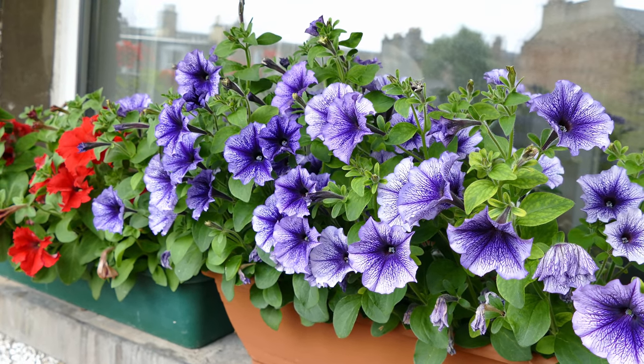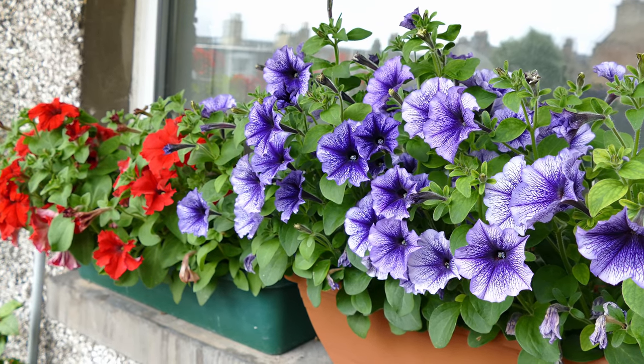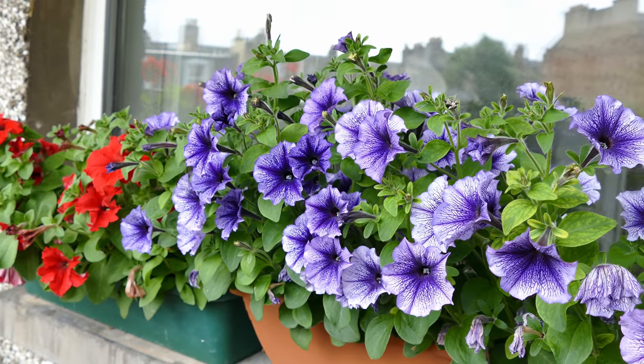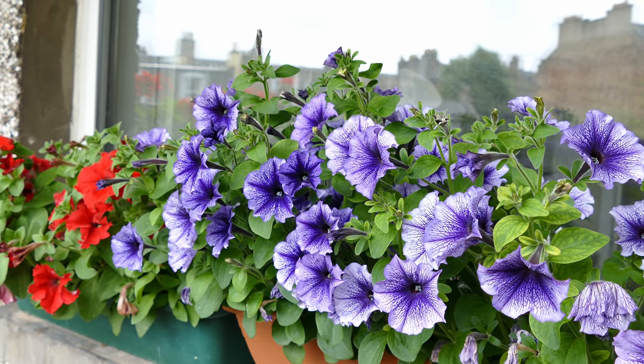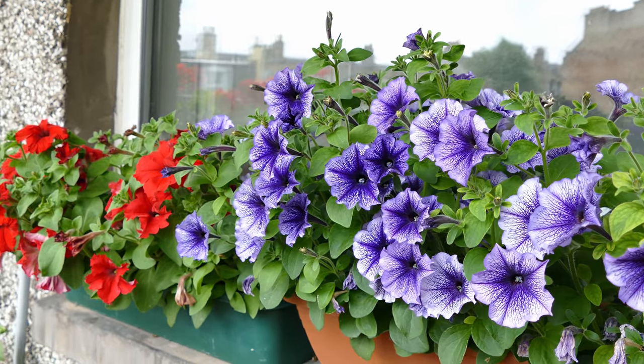I've been very lucky this year — we've had unusually hot dry weather and that's really helped a lot with the flowers, because at this stage in summer they're not normally this big. They're normally about this size towards the end of August, so it's going to get really big this year I think.